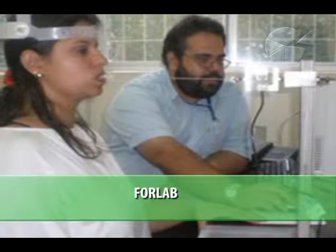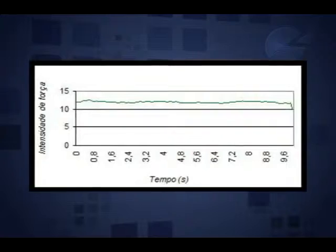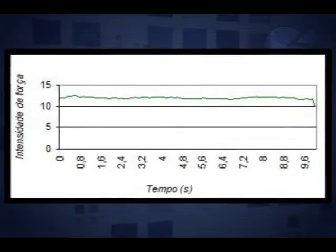O outro instrumento desenvolvido foi o Forlab, que é um aparelho que mede a força dos lábios. Ele tem um inserto em formato elíptico que é colocado entre os dentes e os lábios, e a pessoa faz força para contrair puxando em direção aos dentes. O Forlab também gera um gráfico de força por tempo e a gente pode analisar os mesmos parâmetros.